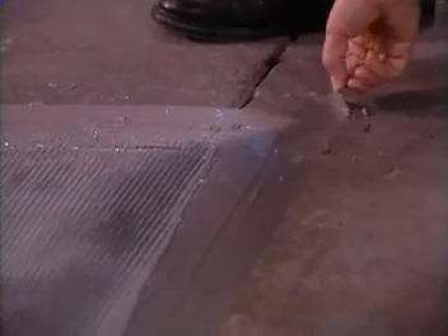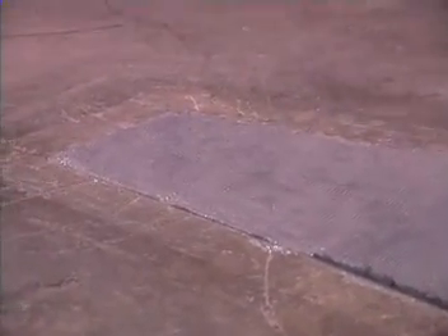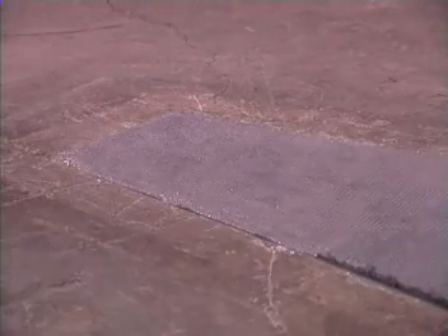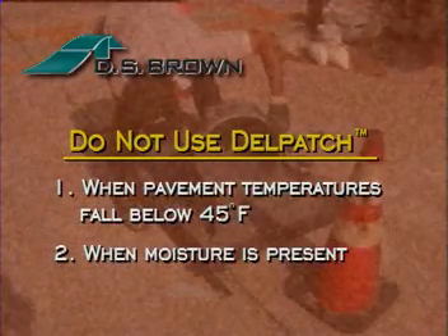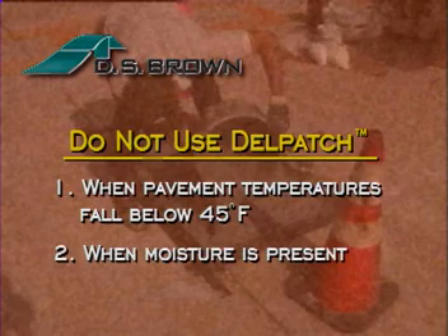Any masking or forming material should be removed immediately after troweling. Once in place, Delpatch hardens rapidly to a gray color to blend with the surrounding concrete. Working time is between 4 and 7 minutes, depending on ambient working temperatures. Delpatch should not be applied in conditions where pavement temperatures fall below 45 degrees Fahrenheit, or in areas where moisture is present.